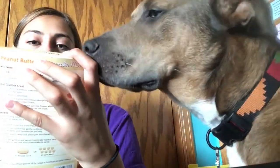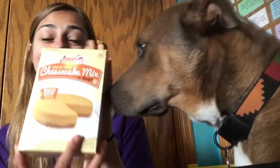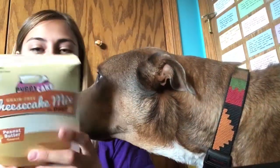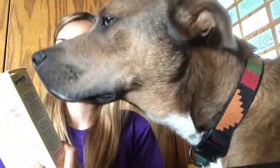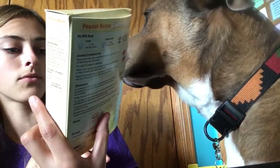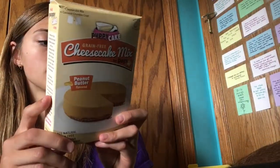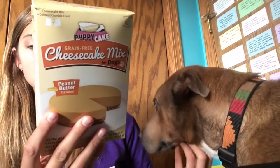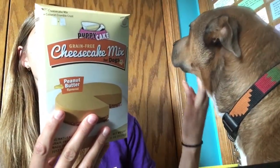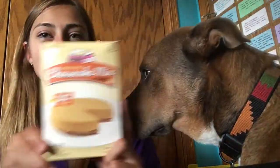This is grain-free cheesecake mix for dogs — that is awesome! It's peanut butter flavored, all natural, grain free, made in the US. Just add water. You can store it in the fridge for up to seven days or in the freezer for six weeks. There's a crust and then the cheesecake part. I'll have to make this and show you guys what Theo thinks of it.